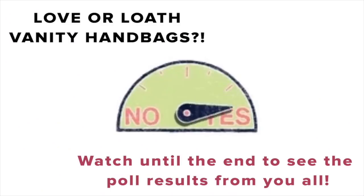Hi everyone, we're going to talk about vanity case handbags — what you think of them, what I think of them, some of the best vanity cases if you're going to buy one that I think are worth getting, and whether I would personally buy one. I put out a poll a couple of days ago on my YouTube channel asking all of you what you think, and I'm going to show you the poll results at the end because they're quite staggering.